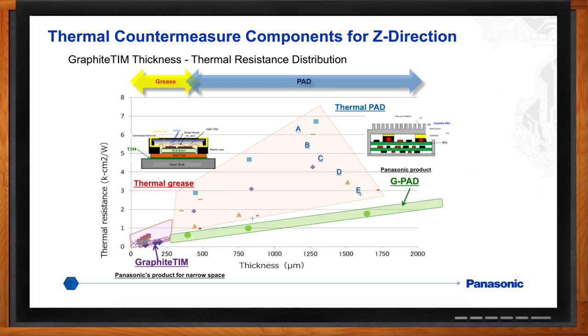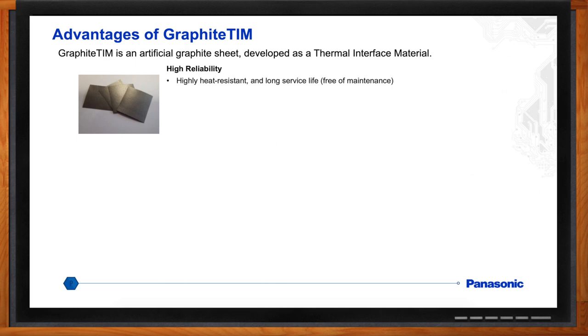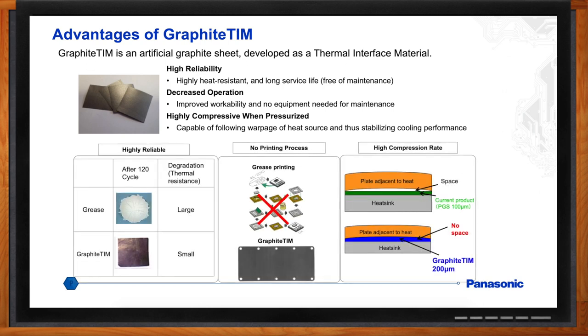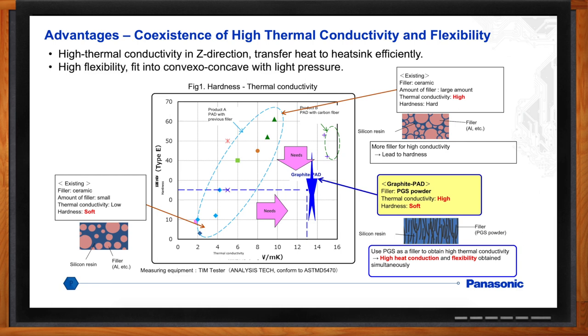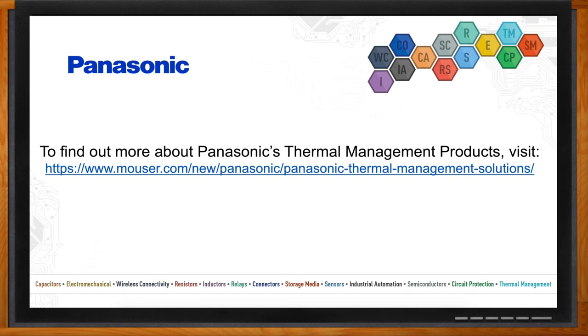Can we get into details about what graphite TIM buys me for my next design? Well, lack of maintenance, reliability, and it can be compressed to fill the air gap. The key thing is reliability — once it's in place, it's going to stay there with really no life issue. And the advantages of the graphite pad? Because of its construction, the graphite pad operates perpendicular to the sheet — the Z direction — so it quickly transfers heat from the source directly to a heat sink, as opposed to spreading it out. Thank you so much for joining me, Len. Thank you, really appreciate it.